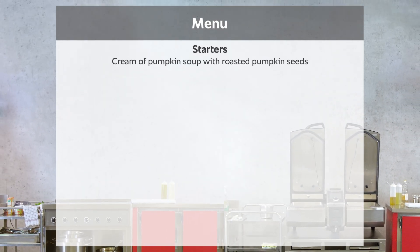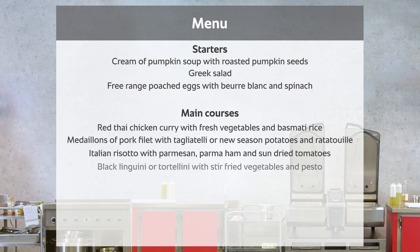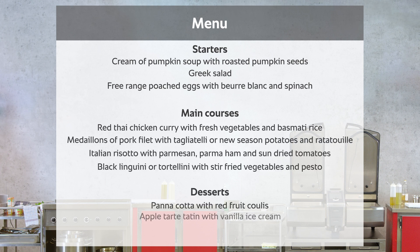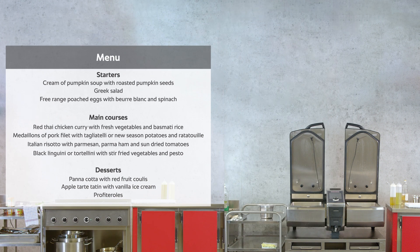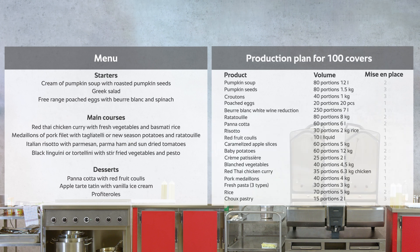We are in a normal restaurant environment with around 100 meals per service period. The menu shows a typical casual fine dining restaurant with a choice of three starters, four main courses, and three desserts. The production schedule is in line with the production kitchen and consists of the product, quantity, and the number of days for use.